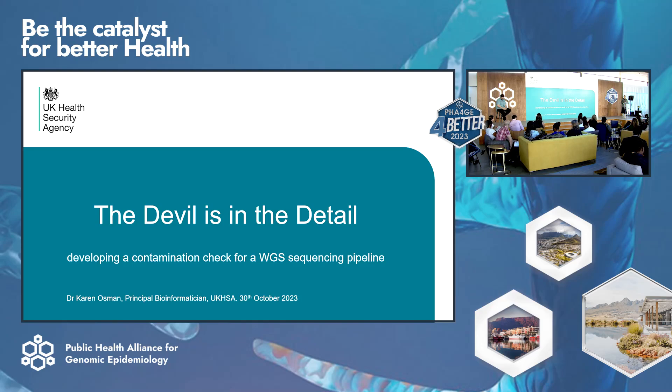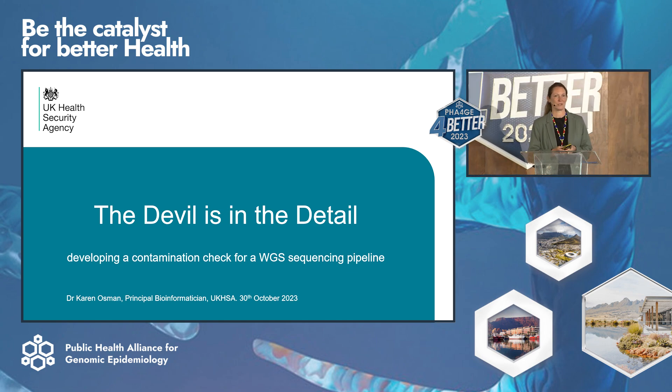Good morning, thank you very much for having me. My name is Karen. I'm here to talk to you about contamination. I'm sorry it's not the most interesting topic to most people, but it's really important. I was just going to go through a project that we're working on — it's very much in development. It's a start of a conversation of how we can possibly standardise contamination data.